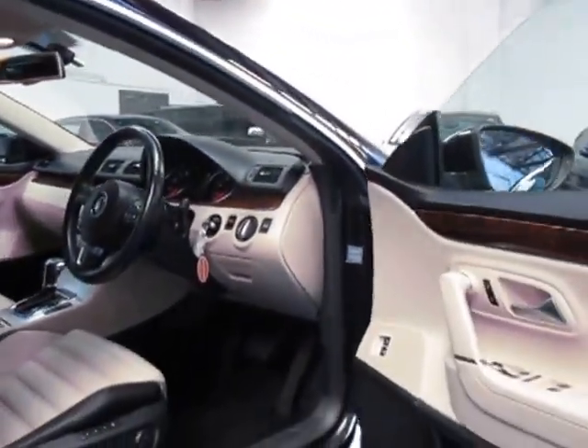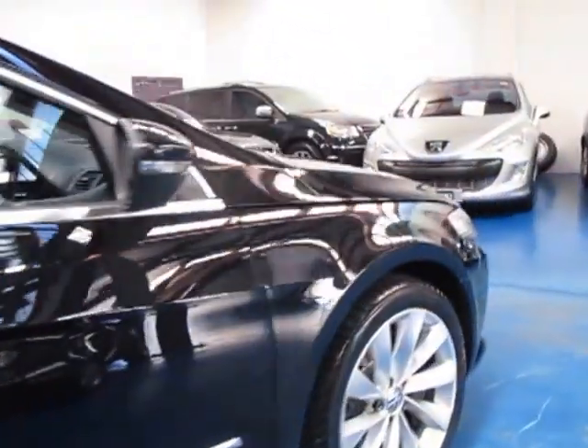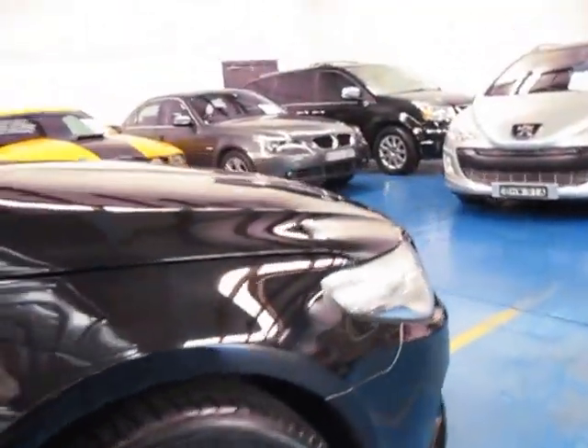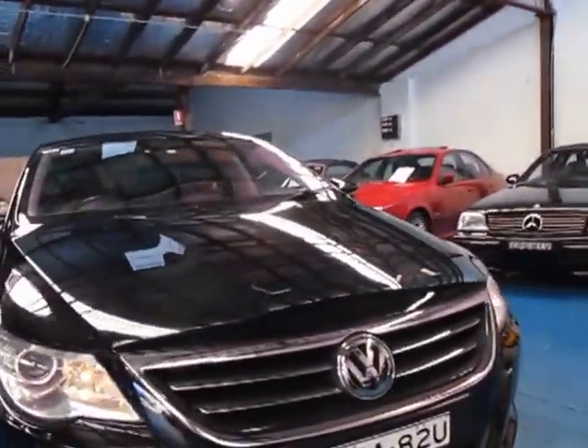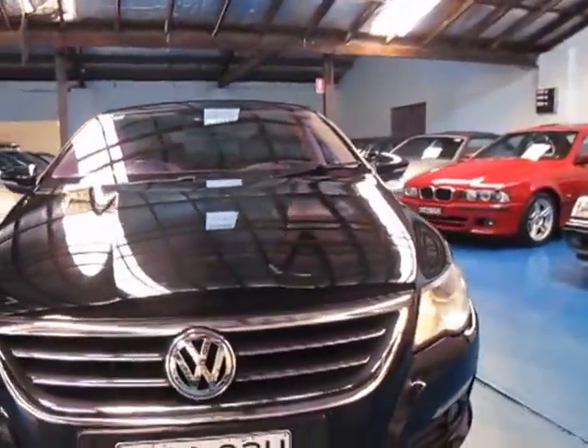It does have memory seats as well. So if you're looking for a Passat CC, or any Passat for that matter, come and have a look at this one. It really is a nice car and a very nice colour combination. We're the Old Timer Centre and we look forward to hearing from you.